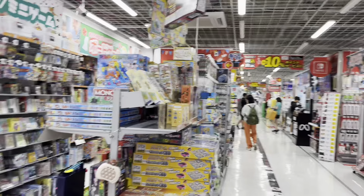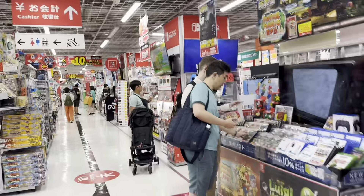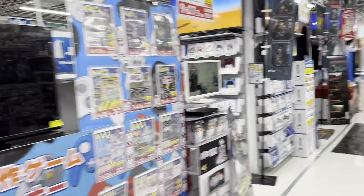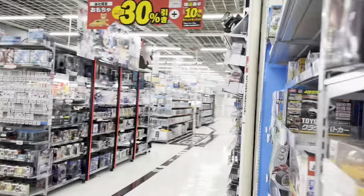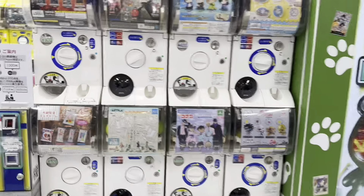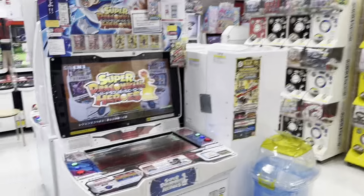Most likely this store is for toys, Nintendos, and VR sections, PS consoles, toys, Nerf, Lego at the other side, then some Gashapon and mini arcade.